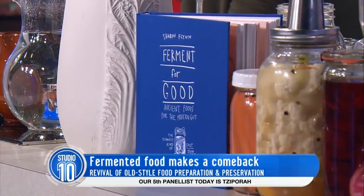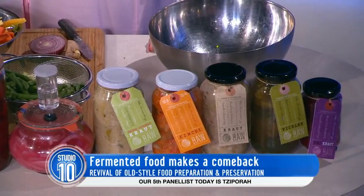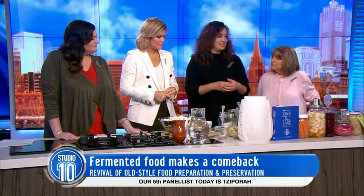You're essentially cooking it too, whereas fermenting relies on the bacteria on the vegetables to preserve it. So it's raw, so you can keep it for years, but it will remain raw and living.